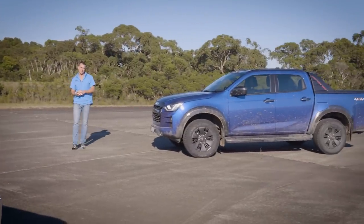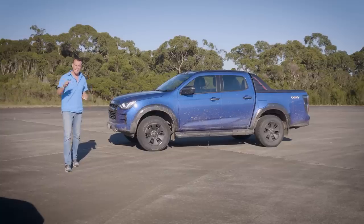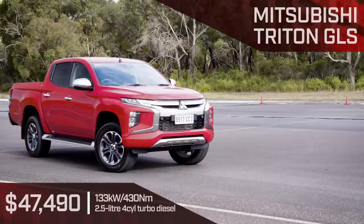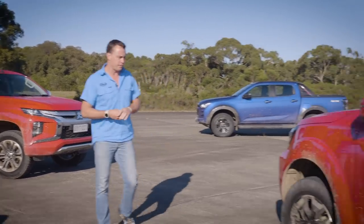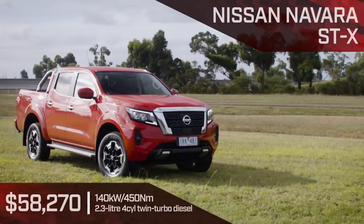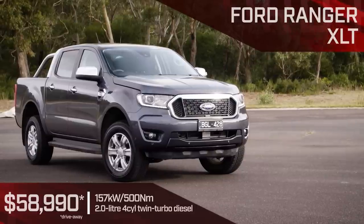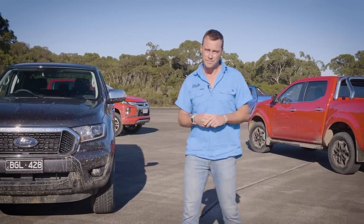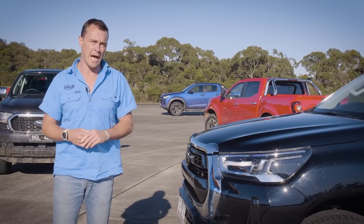In our mainstream category, we have five models, starting with the all-new Isuzu D-Max — mechanically identical to the Mazda BT-50, but in a more affordable trim. Mitsubishi's Triton is here with largely unchanged mechanical drivetrain, and same for the Nissan Navara — still with a strong 2.3-litre twin-turbo diesel under a new facelift. The Ford Ranger XLT features the 2.0-litre twin-turbo making 500Nm. But the car they're all here to beat is the Toyota Hilux SR5, Australia's favourite dual-cab. It's going to be a tough battle.